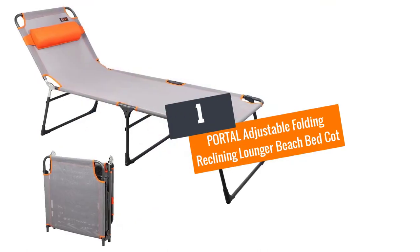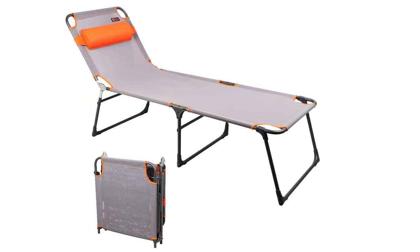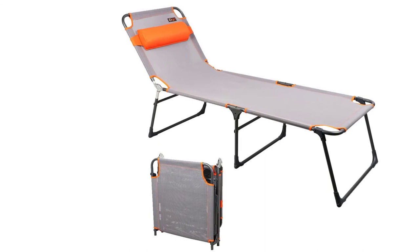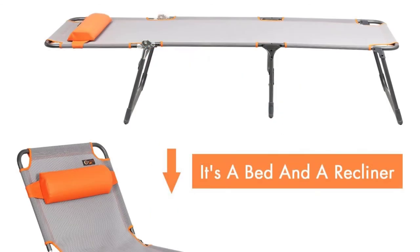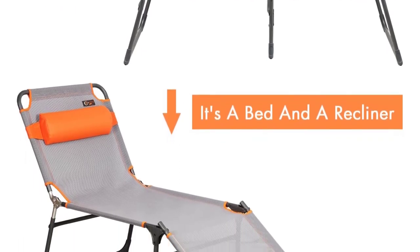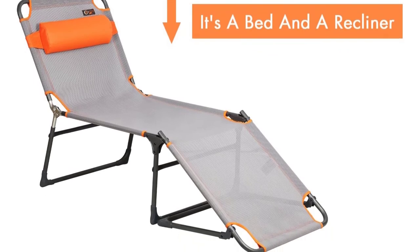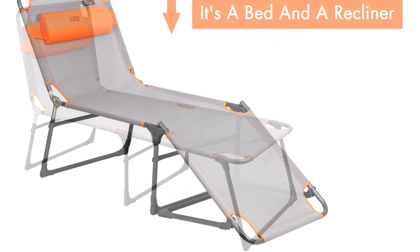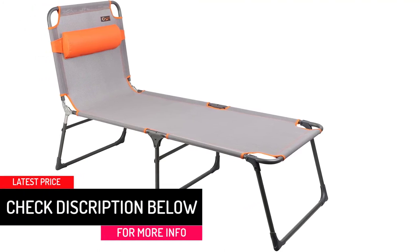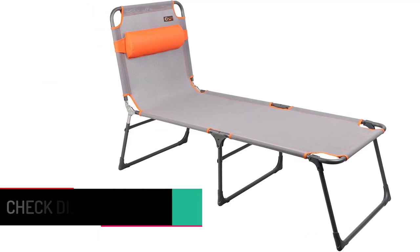At number 1: Portal Adjustable Folding Reclining Lounger Beach Bed Cot. Available in gray, this product is designed to be adjustable. It has a weight capacity of 250 pounds and is available in Oxford style with a modern material frame. Storage is easy — you can fold it and take it wherever you go. It has a comfortable and durable frame design, and it's not just for the beach as you can use it at home as well.